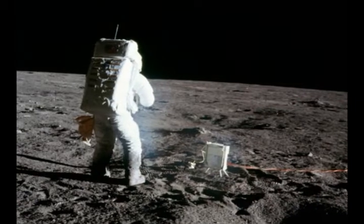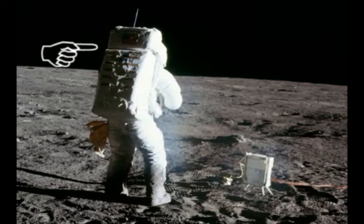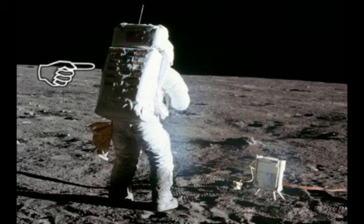Ironically, it seems that NASA was pretty sloppy with their use of fill lights. Here is another picture of Bean taken during his Apollo 12 moonwalk. Look at his backpack — notice how the shadowed side of his suit is quite dark.